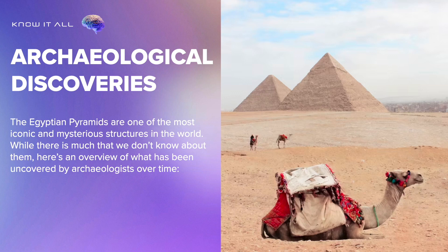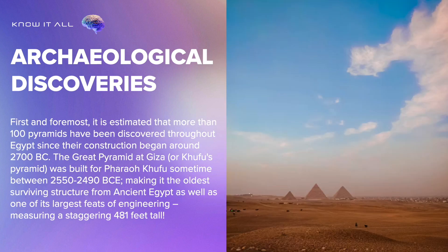The Egyptian pyramids are one of the most iconic and mysterious structures in the world. While there is much that we don't know about them, here's an overview of what has been uncovered by archaeologists over time. It is estimated that more than 100 pyramids have been discovered throughout Egypt since their construction began around 2700 BC. The Great Pyramid at Giza, or Khufu's Pyramid, was built for Pharaoh Khufu sometime between 2550 to 2490 BCE, making it the oldest surviving structure from ancient Egypt and one of its largest feats of engineering, measuring a staggering 481 feet tall.